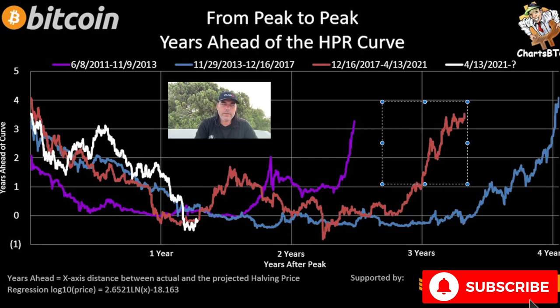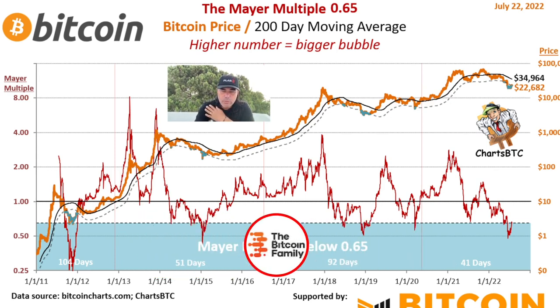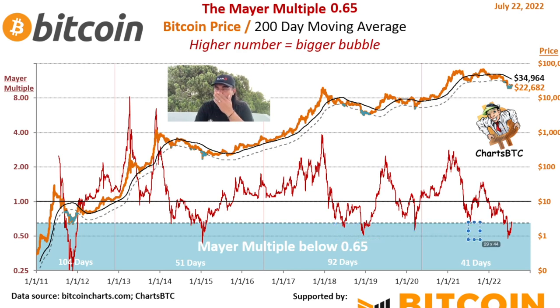If we look at the MAYER Multiple, we can see that we should have been bottoming out. Every time the MAYER Multiple was in the bluish area and then came out of it, we had already seen the bottom and were going up again. Here — beautiful bottom, came in, came out, price went up. Here — came in, got out, had the bottom, price went up. Here we came in massively, and now we are going out a little bit — also indicating we saw the bottom. We are going to hunt for that 34,000 line again.